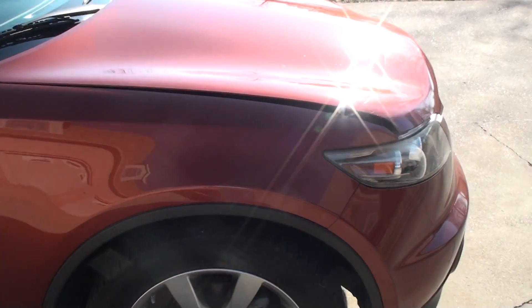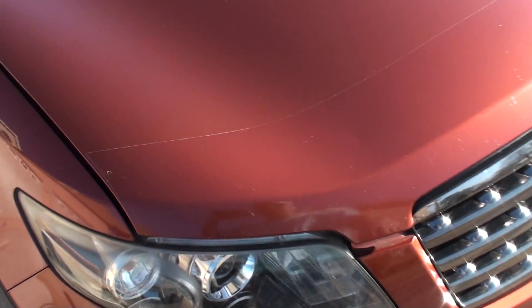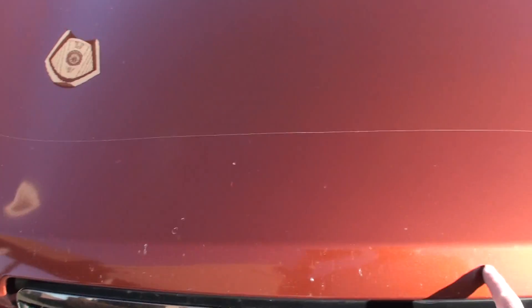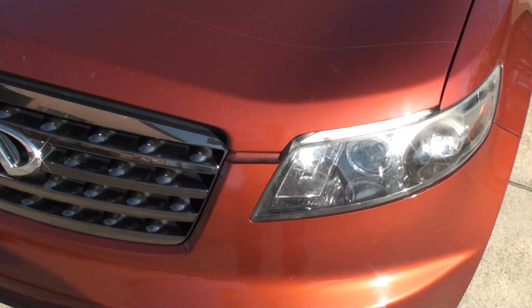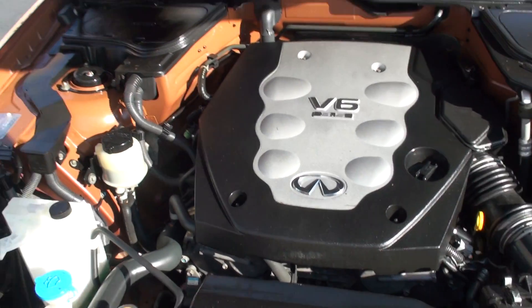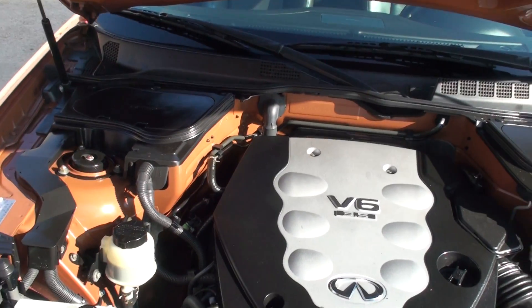There's a few dings here and there. The vehicle's not perfect, but it's in pretty good shape. There's a clear bra here to protect it, but there's some nicks in it. Technically you could remove the bra and it should be nice underneath. Got the 3.5 liter V6 — 280 horse, plenty of power and reliable.